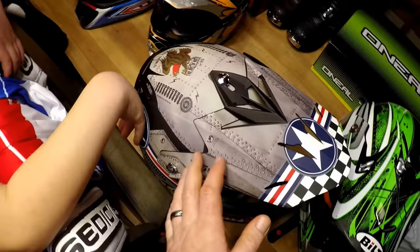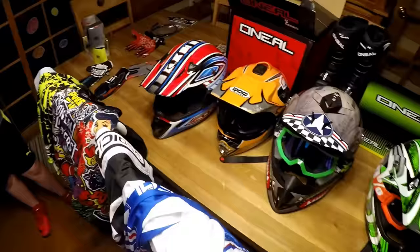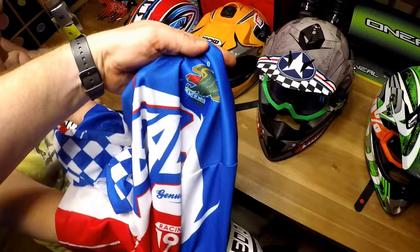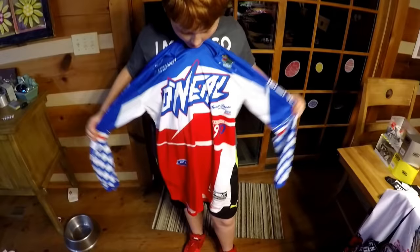The Art of Moto is the brand or style of O'Neill, and this is actually what came with the suit — the complete package. This is the Art of Moto as well. Addison, show me your jersey that we got you. So this is his jersey — they got him the O'Neill Art of Moto. It's pretty good.